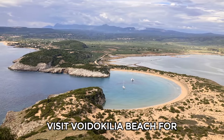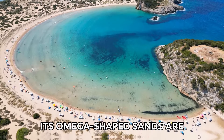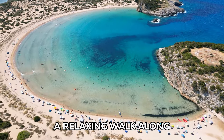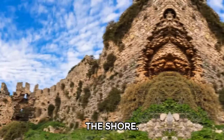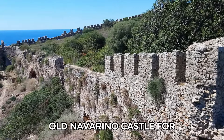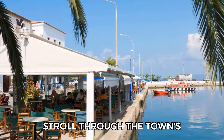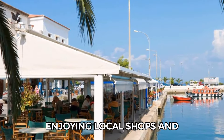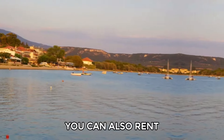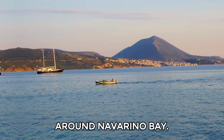Visit Voidokilia Beach for a unique experience — its omega-shaped sands are perfect for sunbathing or a relaxing walk along the shore. If you love adventure, hike the dunes or take the trail to Old Navarino Castle for breathtaking views. Stroll through the town's charming square, enjoying local shops and eateries. You can also rent a kayak to explore the nearby coves or take a boat trip around Navarino Bay.